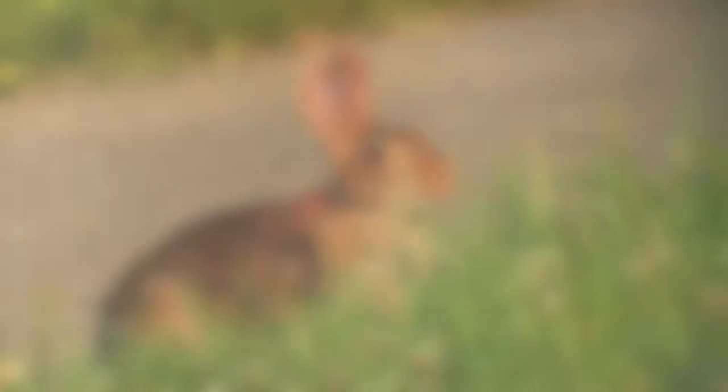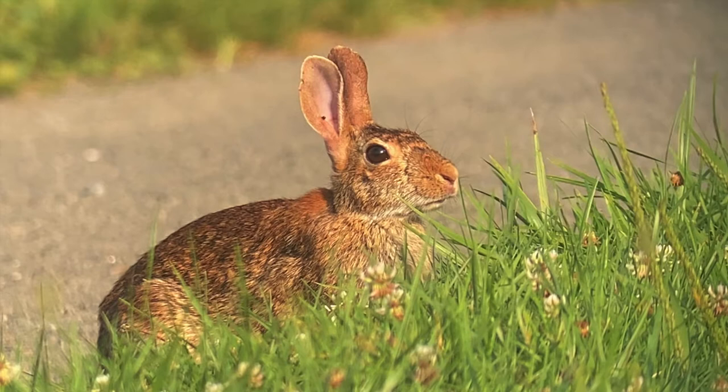Over here we have one of the most common mammals of this meadow habitat. This is an eastern cottontail, which is the main rabbit found in this area — probably one of the more common rodents among the voles and mice that are in these fields.